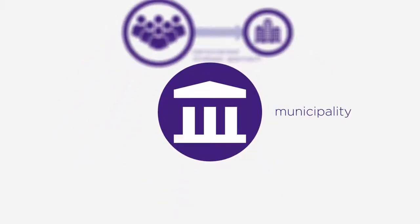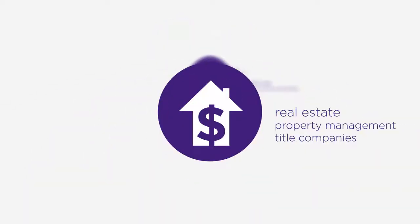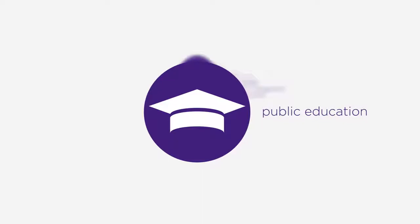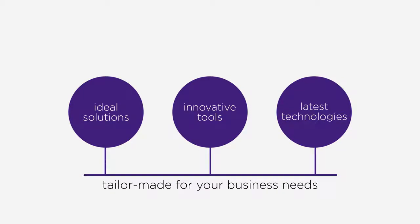As experts in municipality, law firms, healthcare, real estate, and public education, Sterling has ideal solutions and innovative tools utilizing the latest technologies tailor-made for your business needs of today and tomorrow.